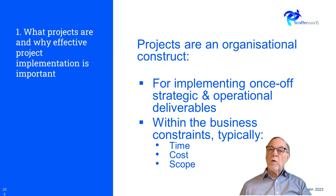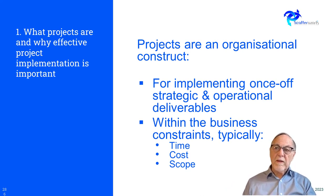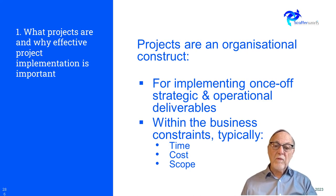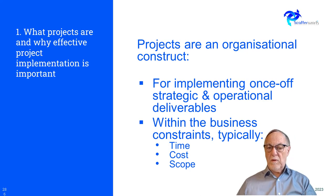A project is an organizational construct — you have a team, meetings, communication rules, and defined decision-makers. It doesn't really happen on its own; you have to write it down. It's very similar to a company in that respect. It's really good for implementing a once-off deliverable. The biggest business constraints are time, cost, and scope — scope meaning what work you're actually going to do. In a normal company you've got existing processes and products, like Lego blocks, and the scope is how much additional work you need on top of those to deliver your project.